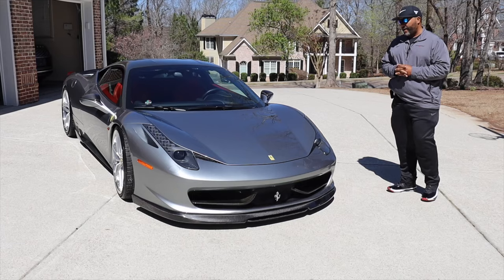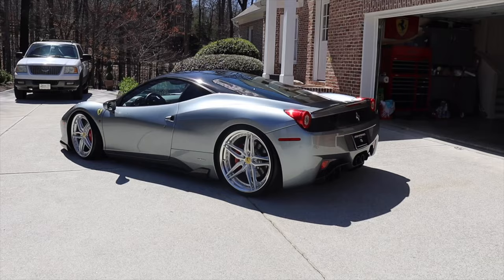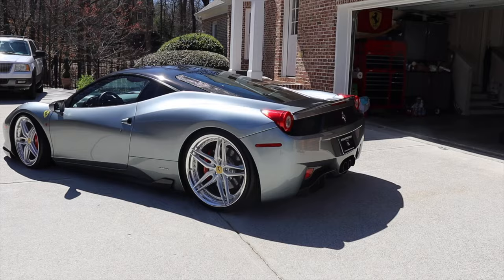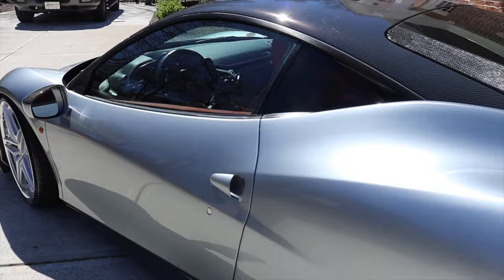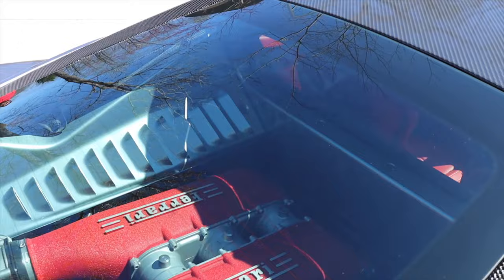When they went to this body style, it really just changed the whole dynamic of the car. It was a very beautiful body style. They had a lot of cues from the Enzo that they created back in the early 2000s, and it was a very nice styling. This is actually the last naturally aspirated Ferrari they did back then — it had a 4.5 liter V8 pumping out roughly around 570 horsepower.